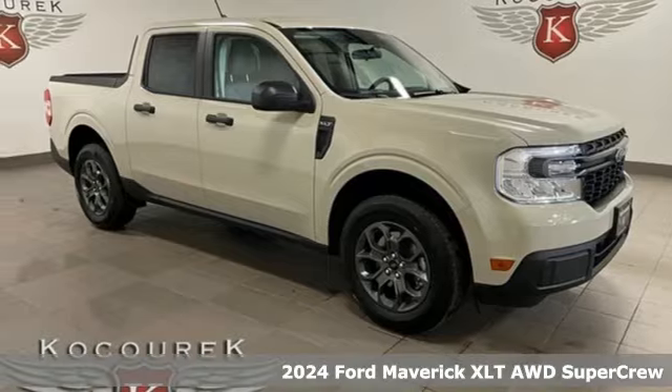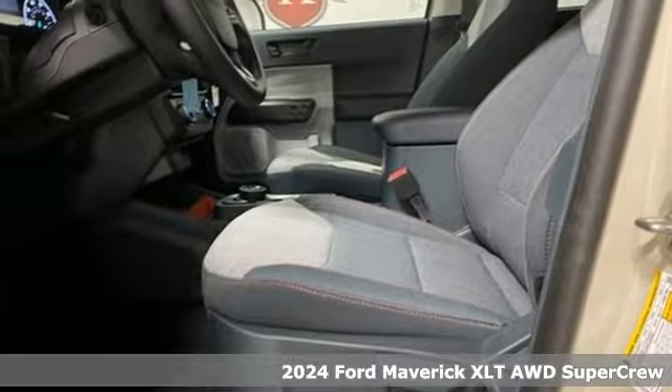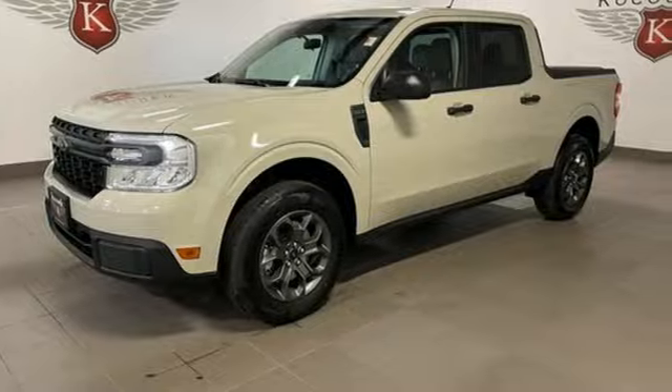It's a new 2024 Ford Maverick. This hybrid truck moves you forward with a combination of room, capability and innovation. Plus, it offers an exciting list of features.